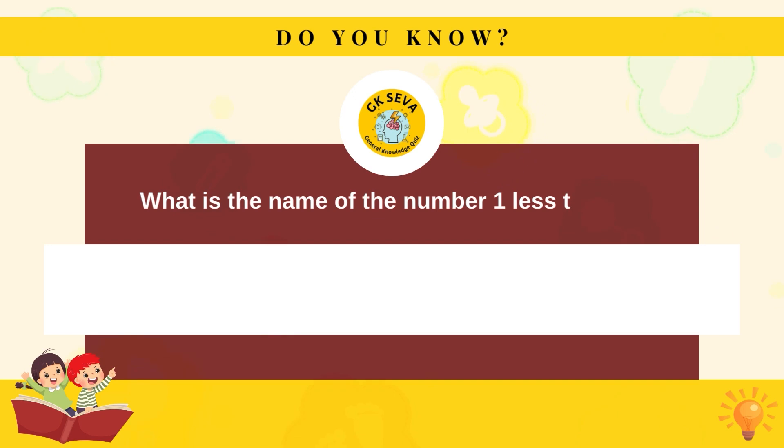What is the name of the number one less than nine? Eight.